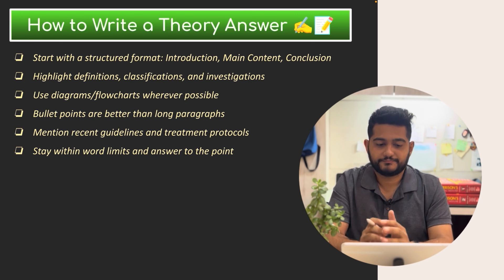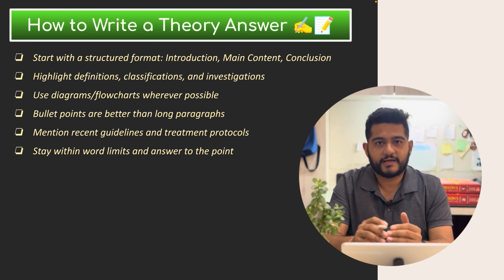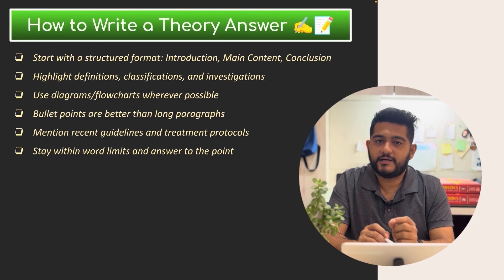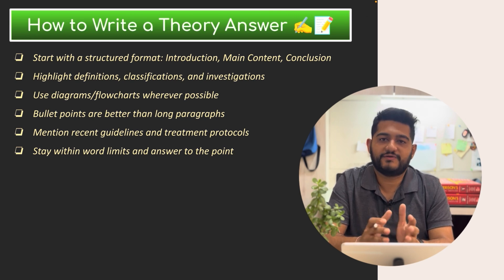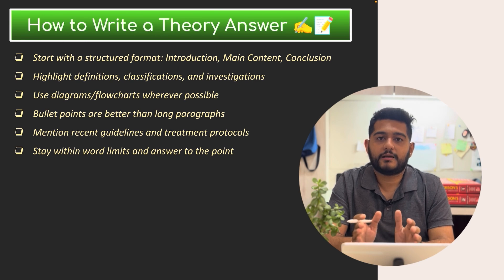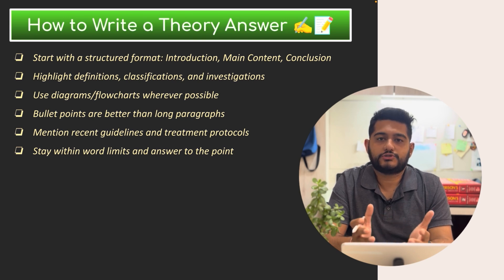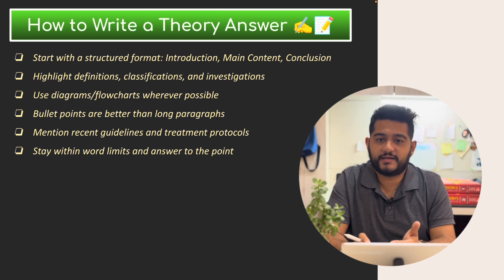If you have two 5-mark questions in one, you have about 2.5 pages per answer. You must be very structured and make it easy for the examiner to give you marks. Your answer should have an introduction, contents, and conclusion. Include diagrams and flowcharts wherever possible, and answer in bullet points. Answering to the point is very important — if they ask treatment of MDR-TB, do not write diagnostics of MDR-TB or clinical features of TB. DNB examiners are strict about this and will not give marks for irrelevant content.